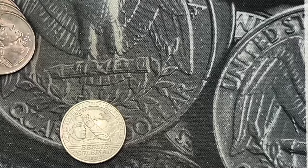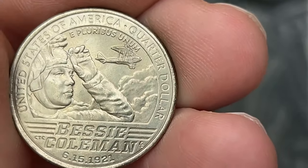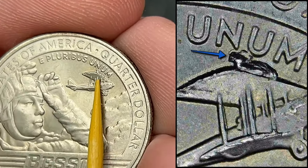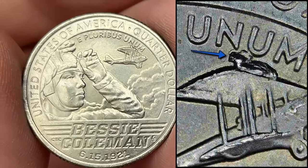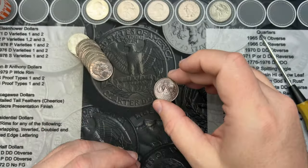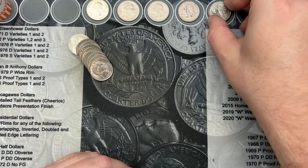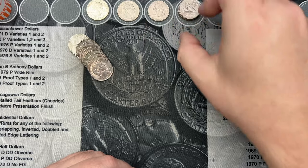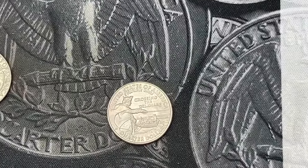Roll 17 and I've got a 2023 Bessie Coleman here. There is a pretty sizable die chip up here on the wing — pretty large for the ones I've come across. That is a fun find. I'm going to stack up the die chips together so I have room for other stuff.